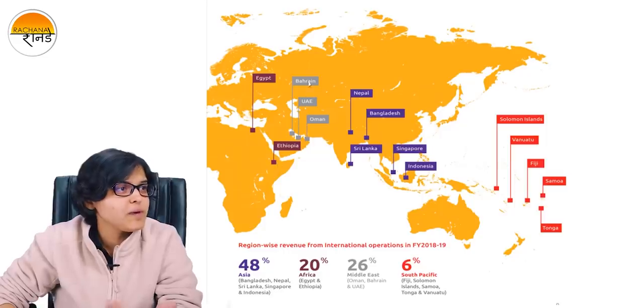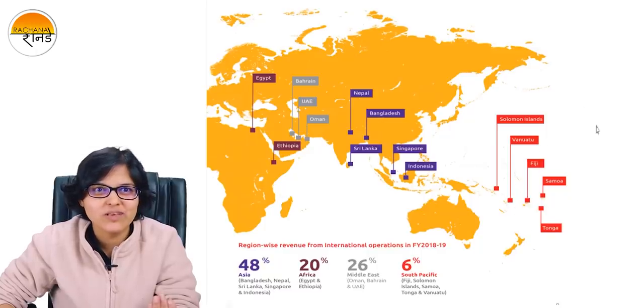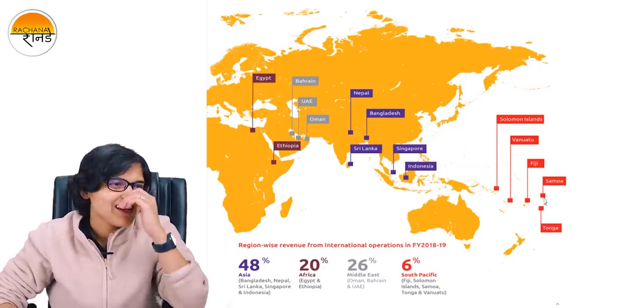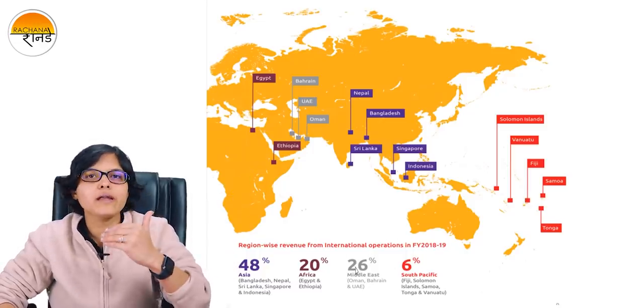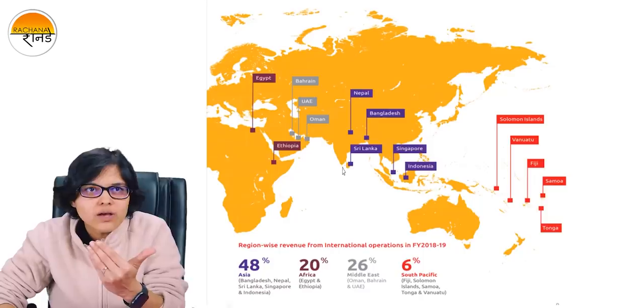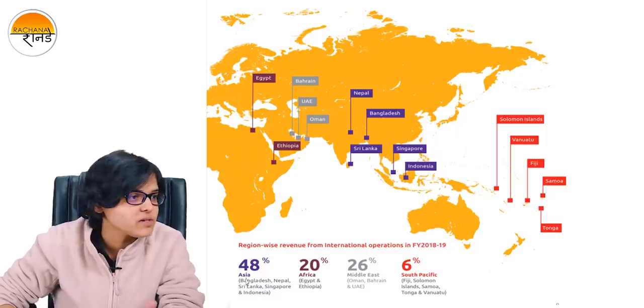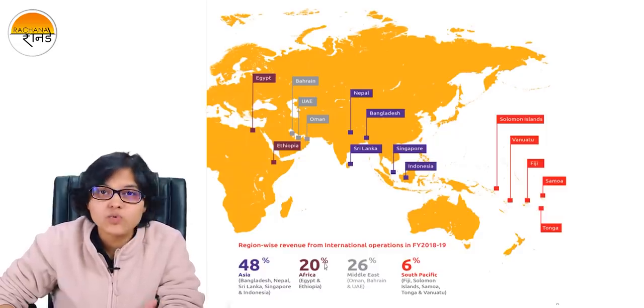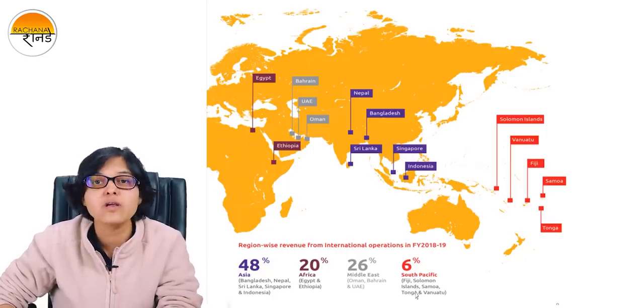As you can see on the map, it has presence in Egypt, Ethiopia, Bahrain, UAE, Oman, Nepal, Bangladesh, Sri Lanka, of course India, Singapore, Indonesia, Solomon Islands, Vanuatu, Fiji, Samoa, and Tonga. I'm sure some of you are actually listening to these names for the very first time — same was the case for me. If you talk about how much revenue they are getting from international operations, Asia accounts for almost 48% of their sales, Africa is 20%, Middle East — Oman, Bahrain, UAE — all that 26%, and South Pacific accounts for 6% of the sale.